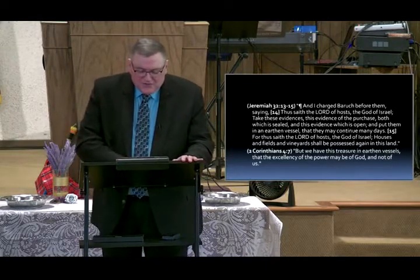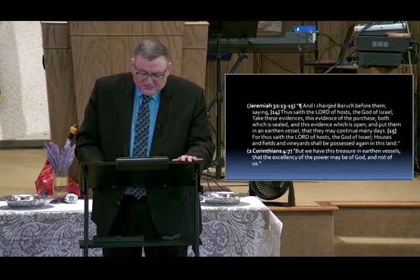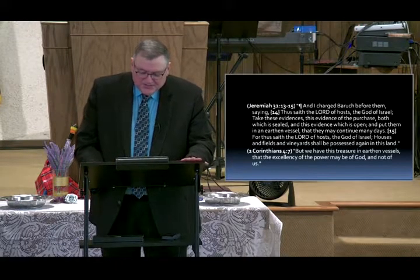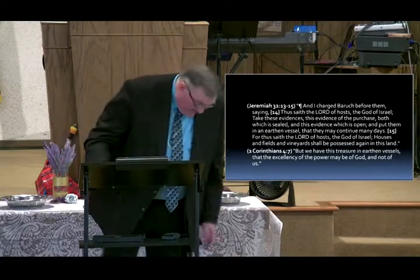Father, bless your word, we thank you for it. Give us knowledge and instruction. We thank you for what we've learned this morning. Bless your word, we pray in Jesus' name. All of God's people said amen.